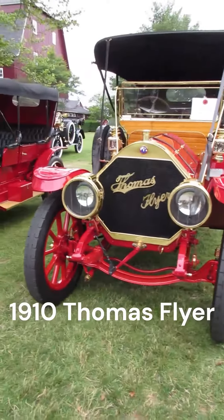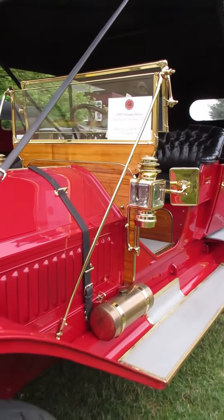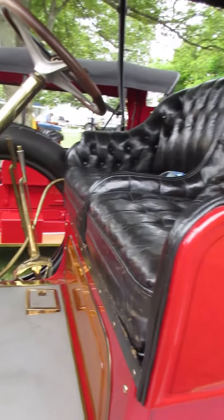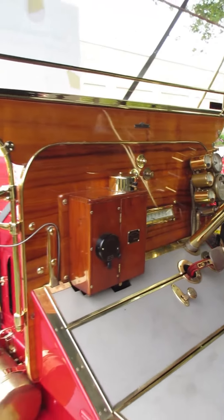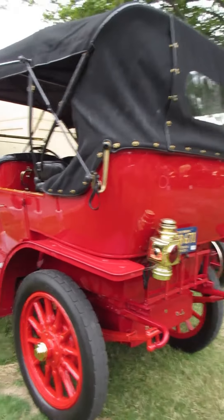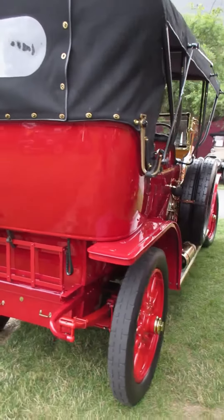I went to the Gilmore Car Museum today at the Celebration of Brass Car Show. I'm looking at a 1910 Thomas Flyer. The Celebration of Brass Car Show is for vehicles that are 1915 and earlier. This show is actually put on by the Museum of the Horseless Carriage, which will be putting up a building on this campus — I believe within the next year or two. I think they're hoping to break ground next year.